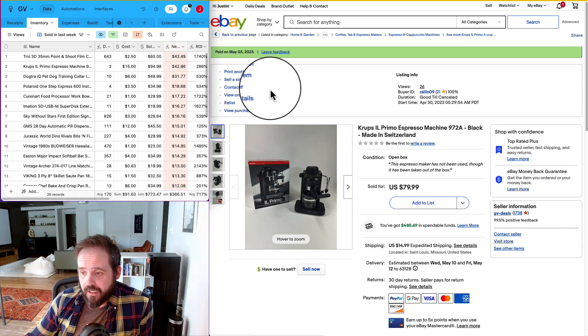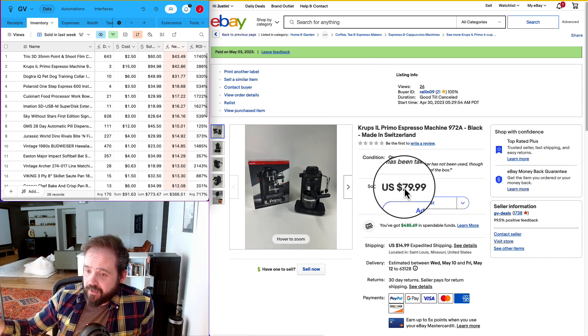I never do calculated shipping. Items have a value — there's only a certain amount of money people will pay to get an item delivered to their door. If I had done calculated shipping on this, it probably would have shown $23 shipping, which would have put it out of the range of what most people are going to pay for this unit. That's just my strategy — works for me, doesn't work for everyone.